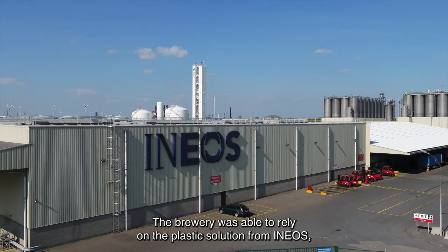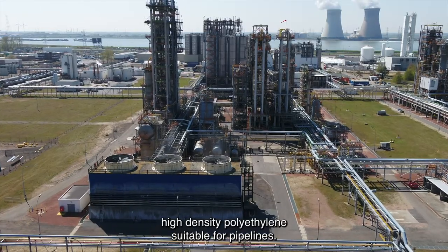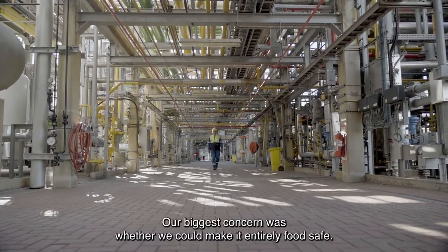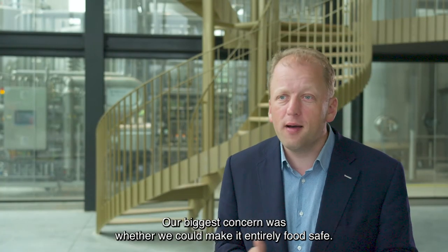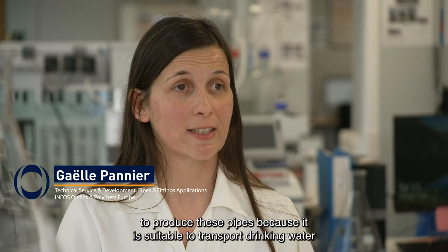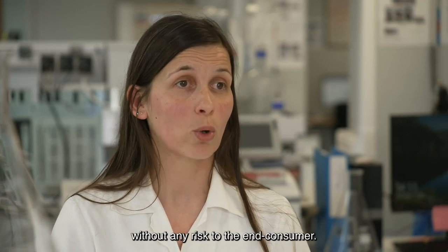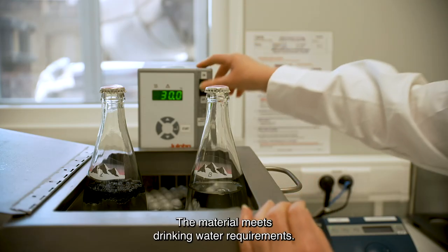The brewery was able to rely on the plastic solution from INEOS — high density polyethylene suitable for pipelines. The biggest achievement for us was that we could make it fully food-proof. For this project, HDPE is the material selected to produce this tube, as it allows us to transport water potable without any risk for the final consumer. The material meets drinking water requirements.